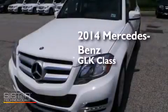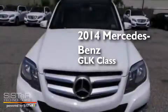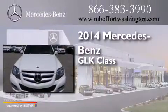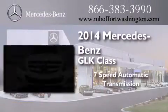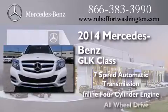This is a brand new 2014 Mercedes-Benz GLK class. This crossover has a 7-speed automatic transmission, an inline 4-cylinder engine, and all-wheel drive.